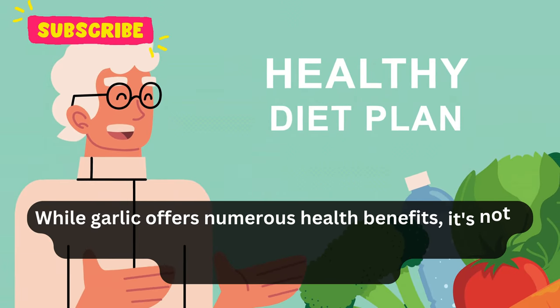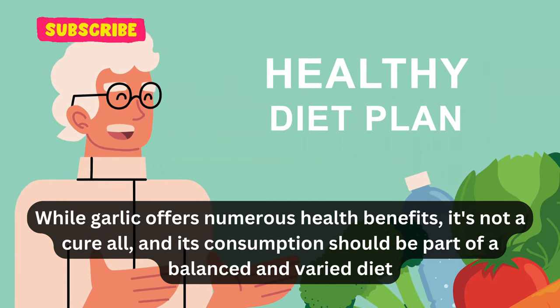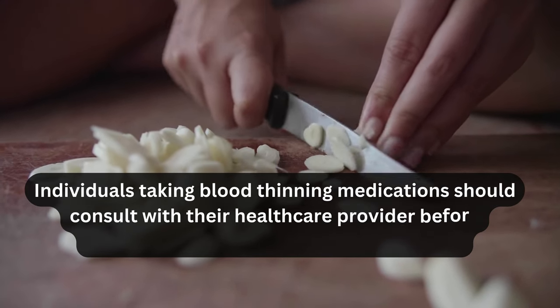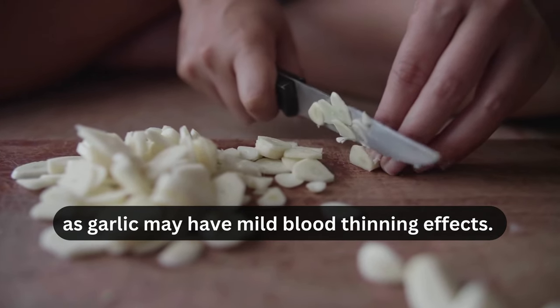It's worth noting that while garlic offers numerous health benefits, it's not a cure-all, and its consumption should be part of a balanced and varied diet. Additionally, individuals taking blood-thinning medications should consult with their healthcare provider before significantly increasing their garlic intake, as garlic may have mild blood-thinning effects.